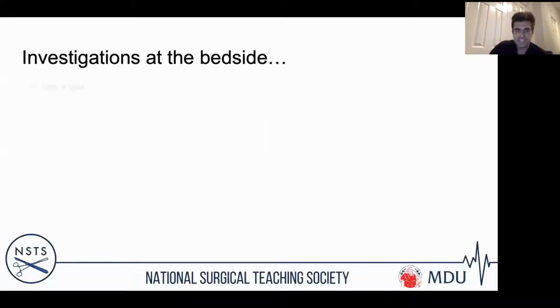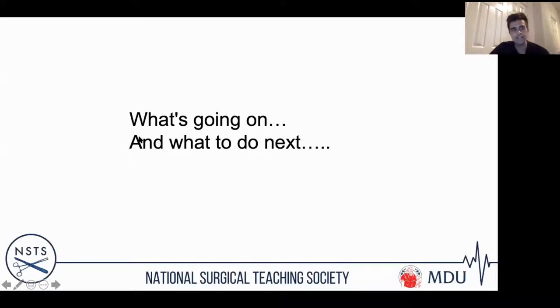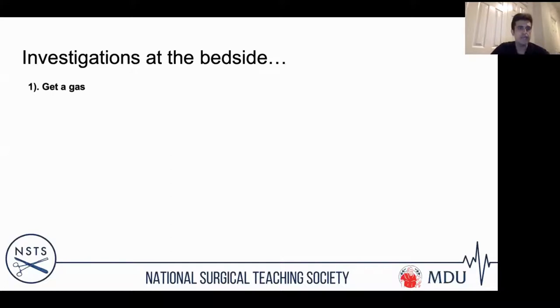In terms of bedside investigations, get a gas. This patient has a respiratory rate of 10 and pinpoint pupils — you can see she will be retaining carbon dioxide and is at risk of type two respiratory failure. Consider other causes of drowsiness: is it a low blood sugar? The gas will also show lactate — could they be floridly septic? Critically important: look at the drug chart. This is something that often gets missed.